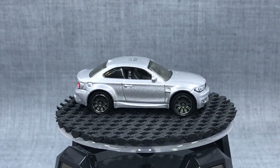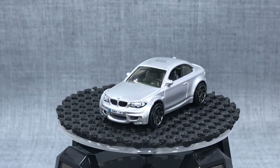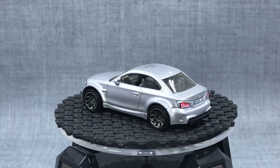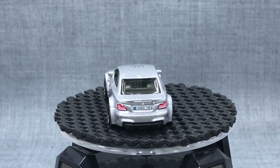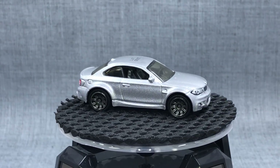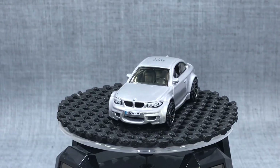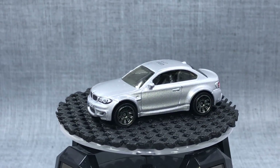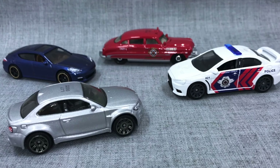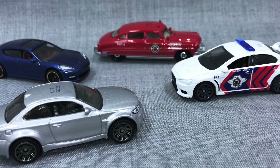The 1M has become a bit of a legend because it came and went so quickly and was so beloved by those who drove or reviewed it — I remember the Top Gear review. I'm always happy to see this one released again. This one will be a 9-pack exclusive, so look for it as the exclusive model — I don't know if it'll be a 2019 or late 2018 release, but it is coming. Lots to be excited about — Matchbox is looking fantastic!